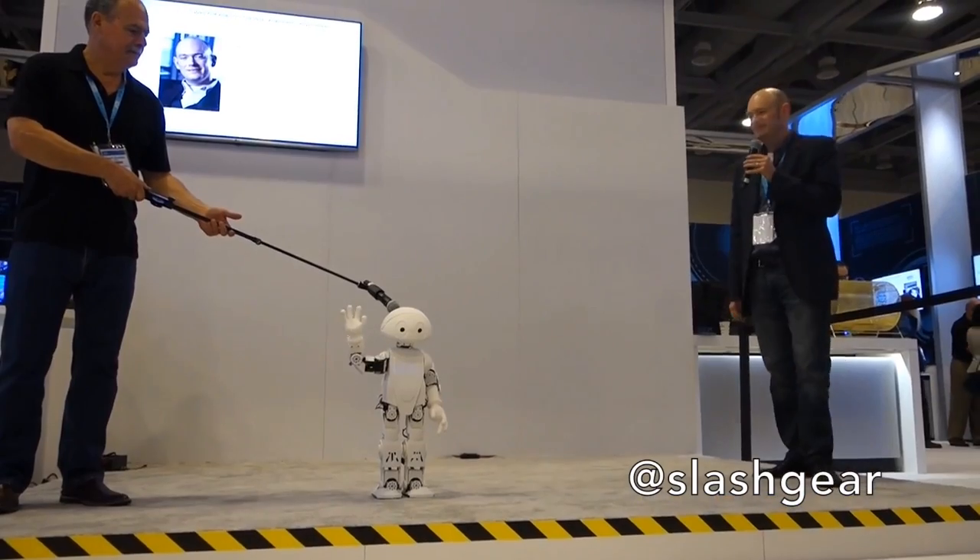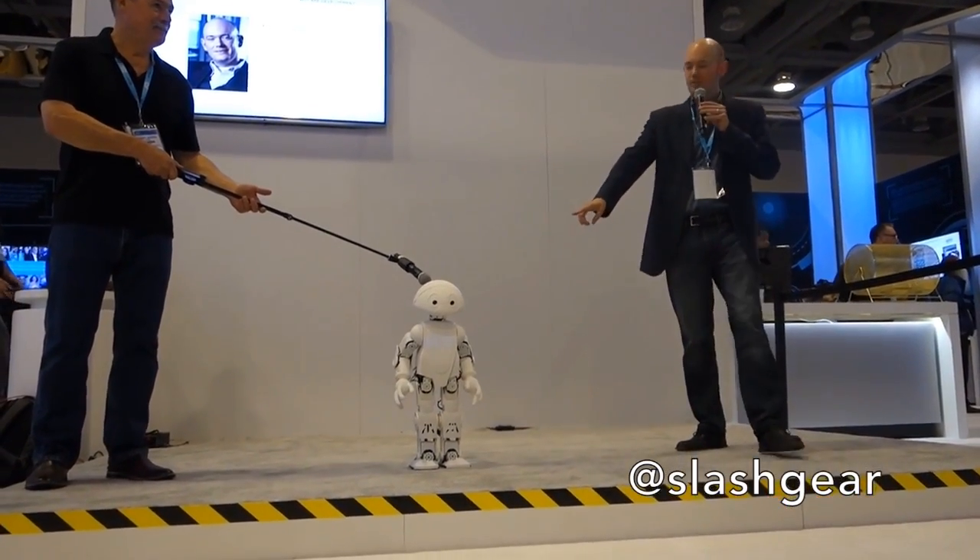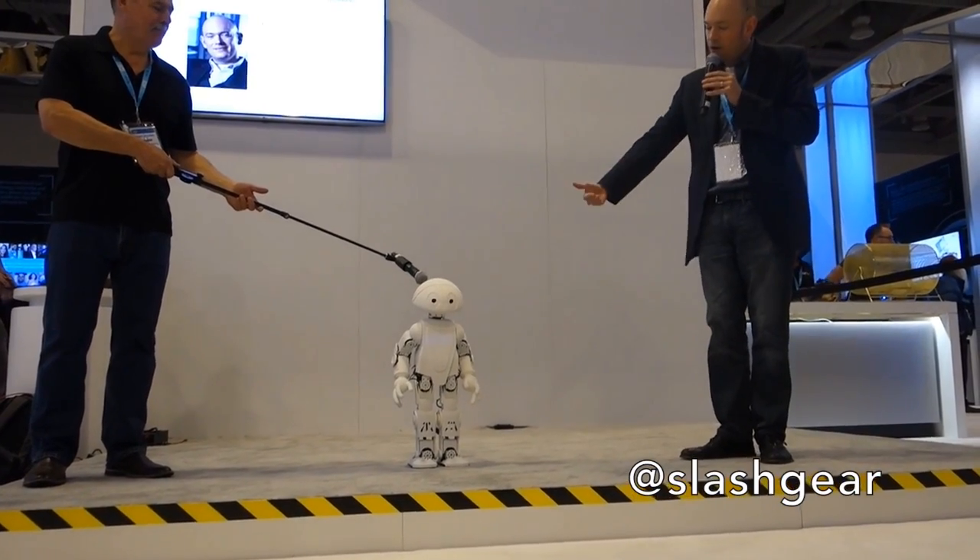These are not the droids you're looking for. That's our geek test — those who smiled got that. And the idea is that you can program him using apps.